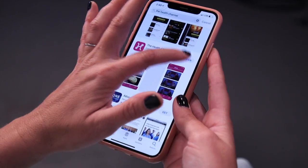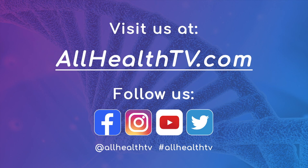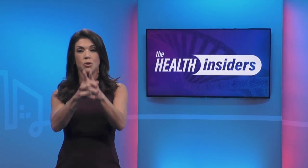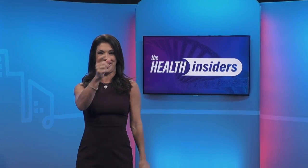That's some great information. You can hear more from Dr. Martin by downloading the Health Channel app. Visit our website at allhealthtv.com to send your questions and stories — we'd love to hear from you. Follow us on social media on Facebook, Instagram, and Twitter at All Health TV. Thanks for watching The Health Insiders on the Health Channel.